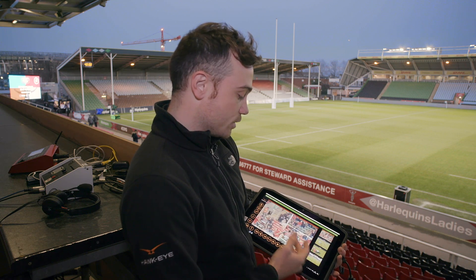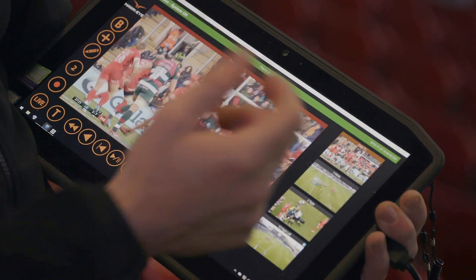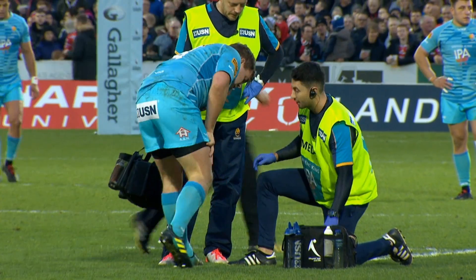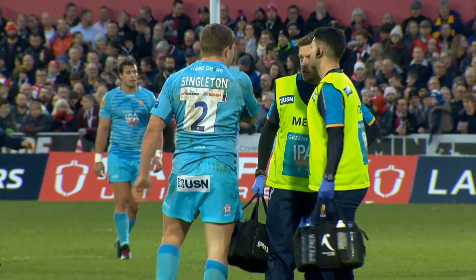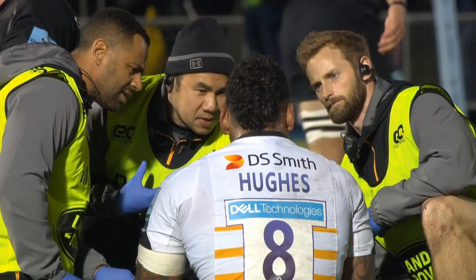Immediately you have four different angles of a replay as well as your main tile. This allows you to find exactly the best angle to identify where the collision happens, how it happens, and therefore make a good judgment call on whether this is a player that has had a possible HIA incident that needs to be further investigated and removed.